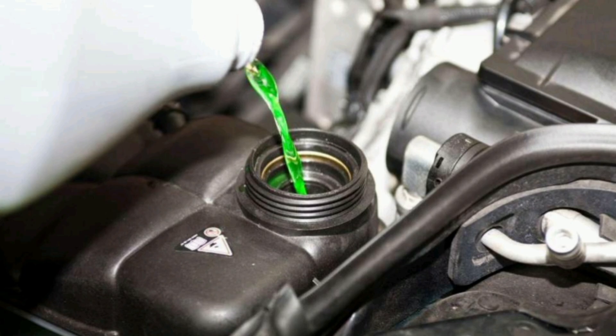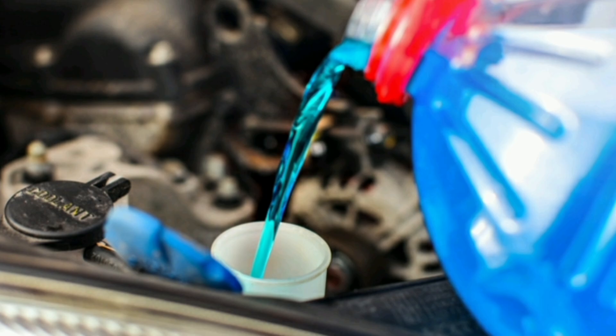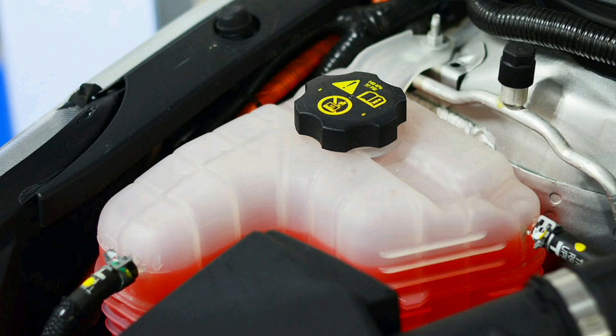The type of coolant used can vary depending on the model and year of the car, so it is important to follow the manufacturer's recommendations to ensure proper functioning of the cooling system. It is also important to remember that coolant can lose its properties over time, so regular maintenance is essential to keep the system in optimal condition. In summary, coolant is a fundamental component for the proper functioning of a car's cooling system; in addition to regulating engine temperature, it provides protection against corrosion and freezing, helping to keep the engine in optimal condition.